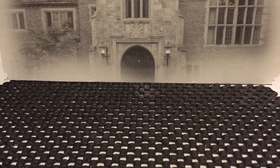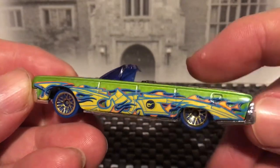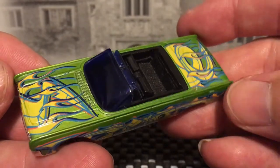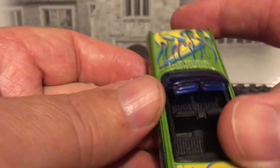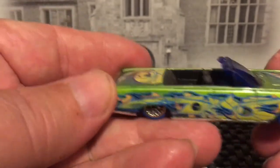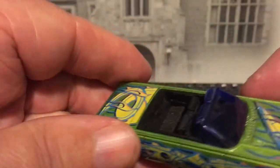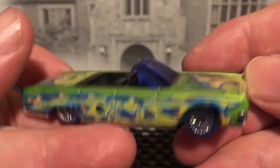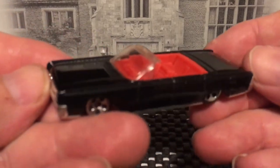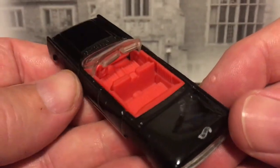64 Lincoln Continental — this actually is a treasure hunt from a few years back. The circle flame logo is right there by my thumb. Another 64 Lincoln, cool and black with red interior.